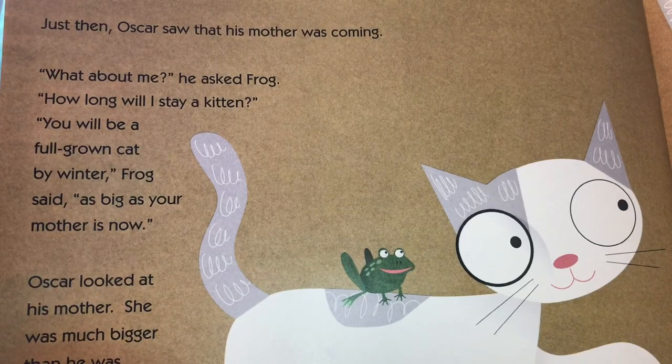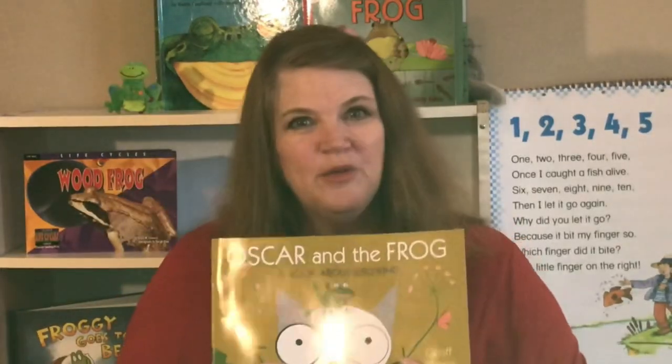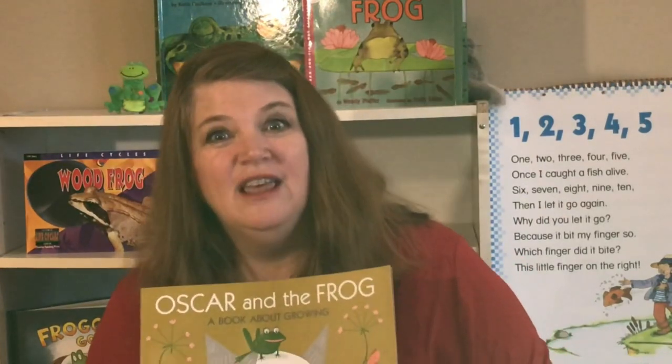Just then Oscar saw that his mother was coming. "What about me?" he asked Frog. "How long will I stay a kitten?" "You will be a full grown cat by winter," Frog said. "As big as your mother is now." Oscar looked at his mother — she was much bigger than he was. "Don't be silly, Frog," he said laughing. "It's true," Frog said. "Wait and see." They both grow and change, even though it's in different ways, in our story.